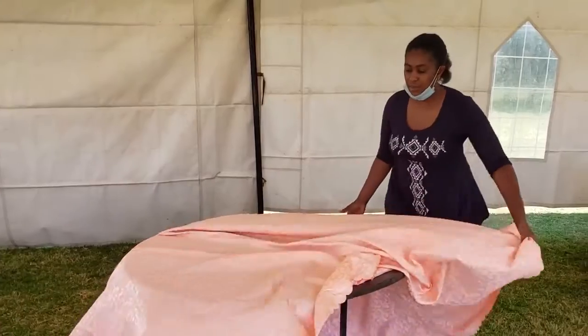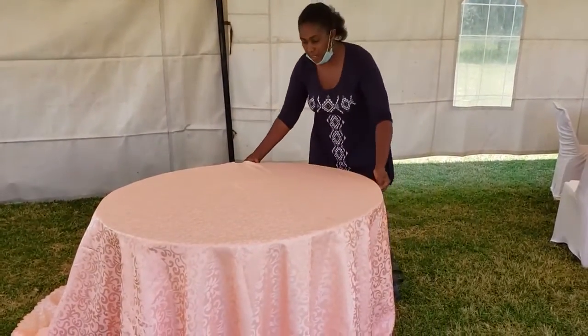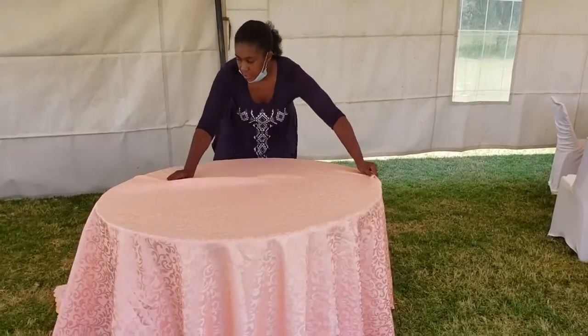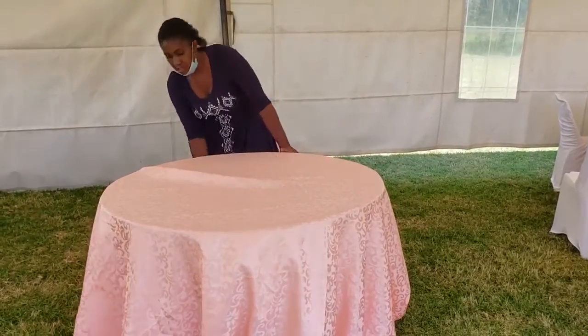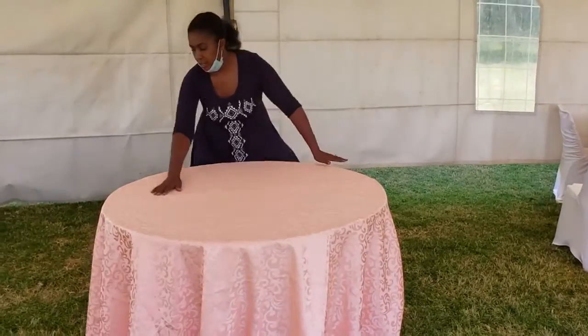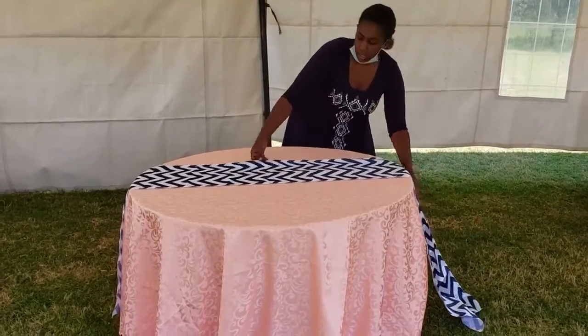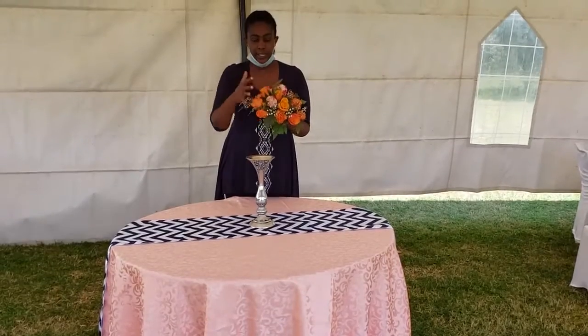A well-dressed banquet table should have a large enough space to accommodate at least eight to ten people around it. A formal table should have a beautiful tablecloth that runs all the way down brushing the floor. It should have an overlay or a runner on top of the tablecloth, and a centerpiece in the middle of the table.